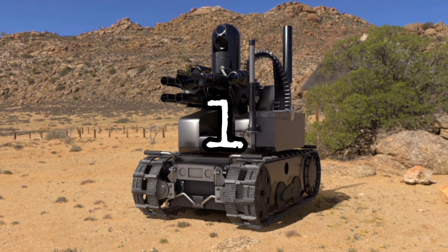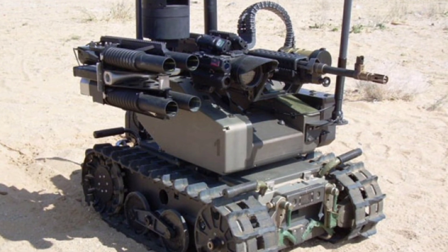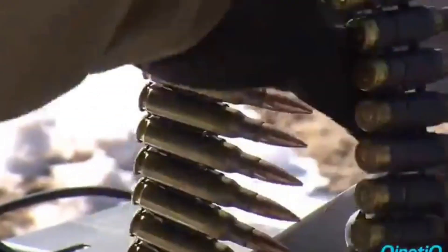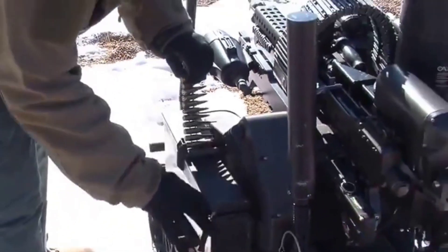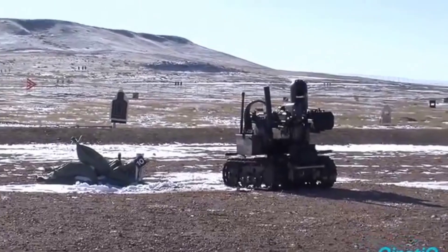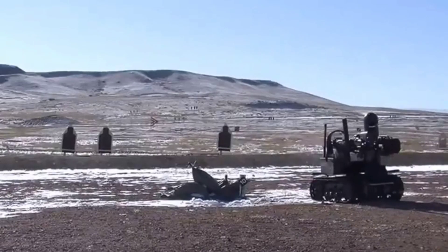Number 1: Modular Armed Robotics System. An advanced modular armed robotic system is a type of advanced robotics system that combines modularity and weaponization capability to perform a wide variety of tasks. This system is made up of interconnected modules which can be configured and reconfigured to adapt to different situations and missions.